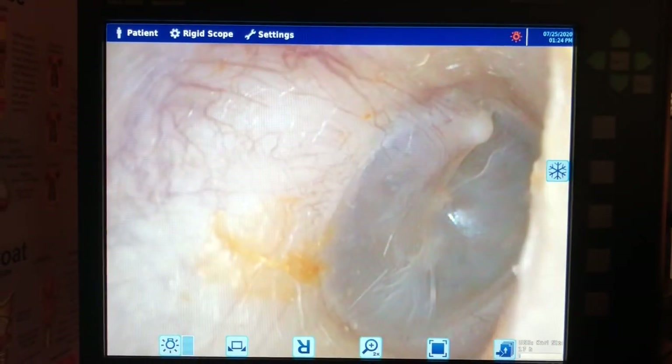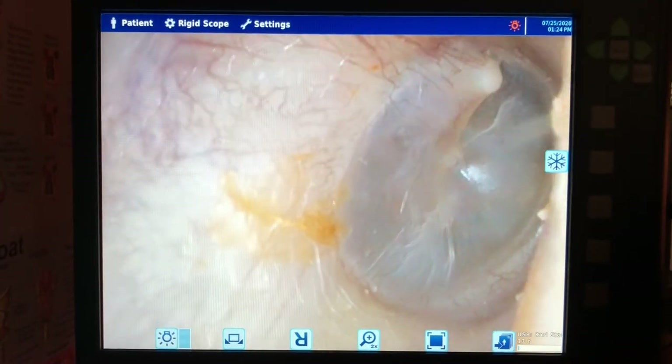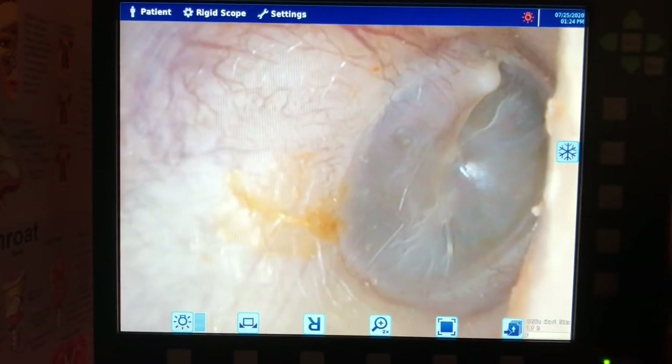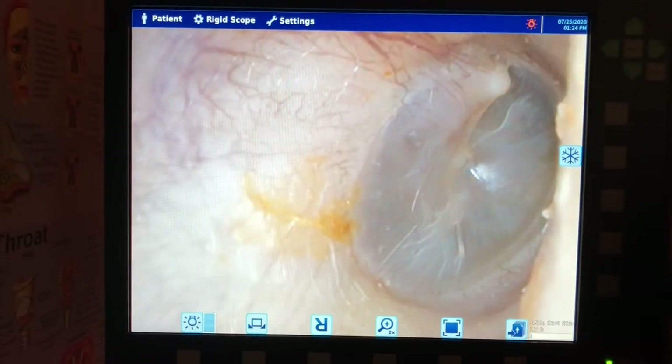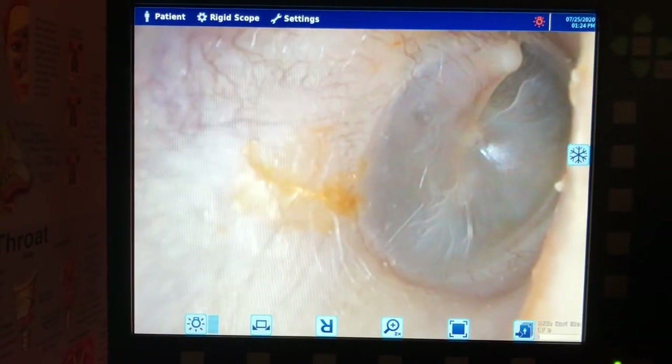I'm going to use the ear kind of like a clock. Going up towards 12 o'clock is the outer ear bone called the malleus, and right in the center of the clock, going down from 12 o'clock down to the center, is where the malleus connects to the eardrum. She's got a good-looking eardrum.